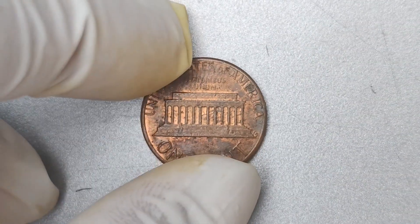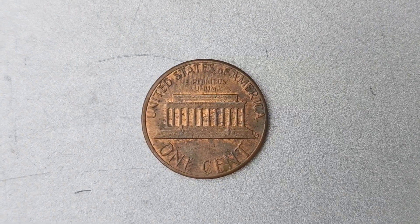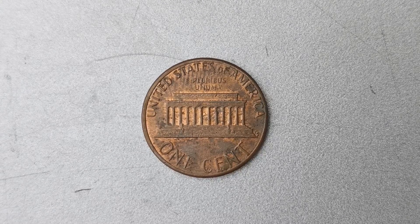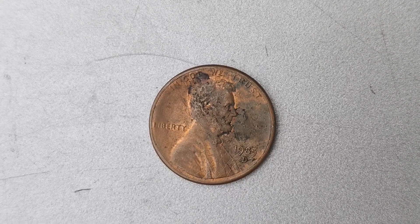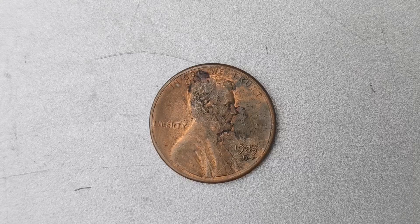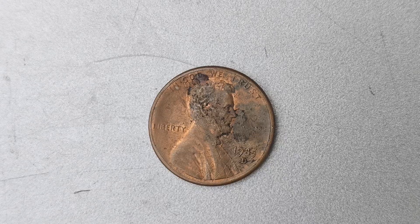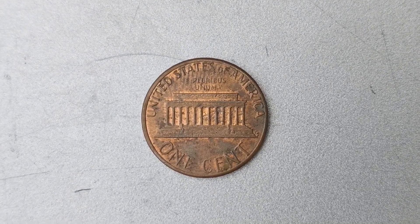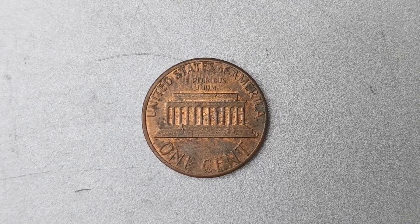The unique characteristics of the 1985 D Mint Mark Lincoln penny coin are what set it apart from other coins of its kind. The mint mark, which is located on the reverse side of the coin near the bottom, is a small D that indicates it was minted in Denver. This mint mark is crucial in identifying the coin's origin and rarity, as Denver-minted coins are known for their distinct features and desirability among collectors. In addition to its mint mark, the 1985 D Mint Mark Lincoln penny also boasts a stunning design that showcases the iconic image of Abraham Lincoln on the obverse side.